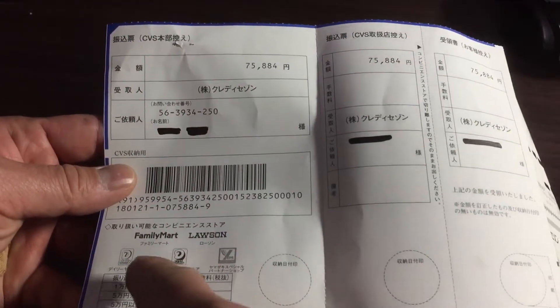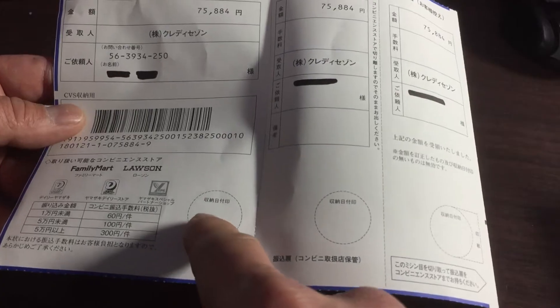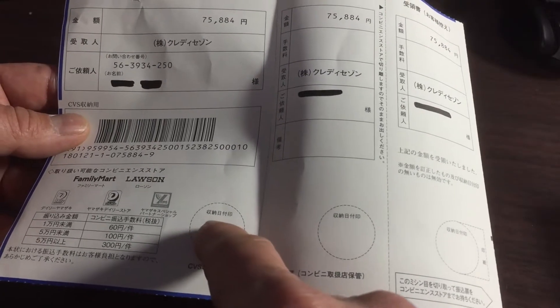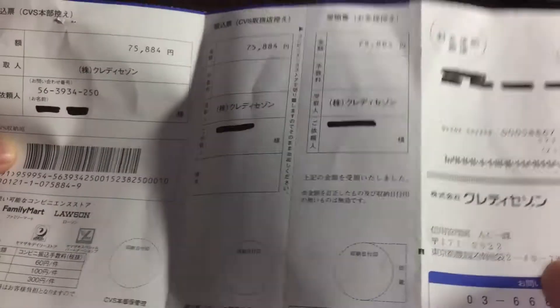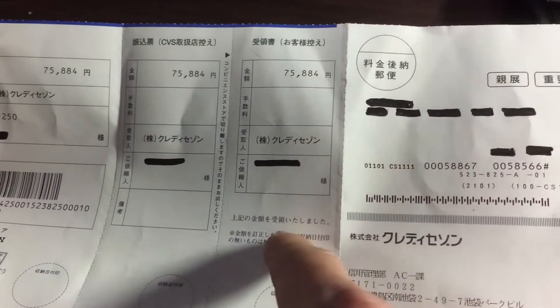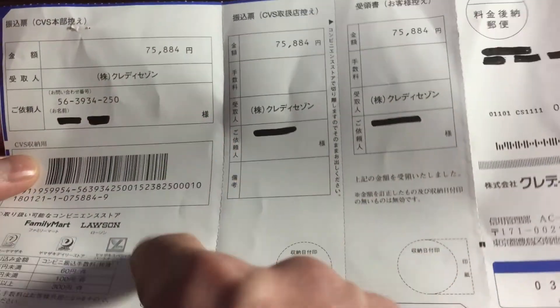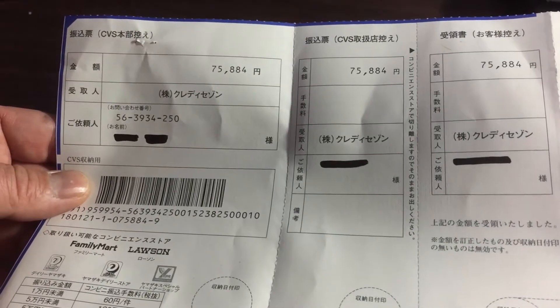You could also pay this at these Japanese convenience stores. They'll give you a stamp here at the convenience store, and here and here. You get your receipt — this one is your receipt, this belongs to the convenience store, and this goes to the credit card company.